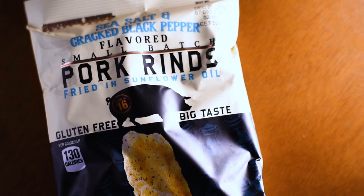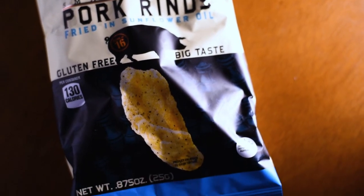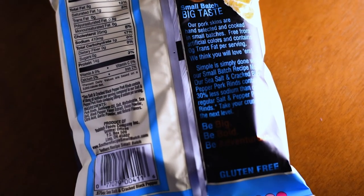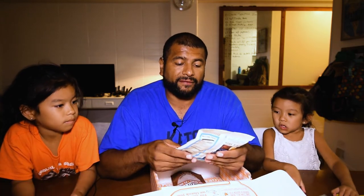This one right here is nice pork rinds — sea salt and cracked black pepper flavored, small batch pork rinds fried in sunflower oil, gluten-free, big taste. The company is Southern Recipe. I love pork rinds. In fact, I've got about 10 bags that I can't eat now until I finish my fast. I always appreciate new flavors and I'm looking forward to the flavor.